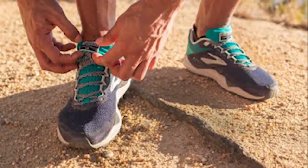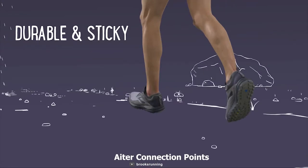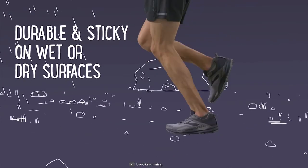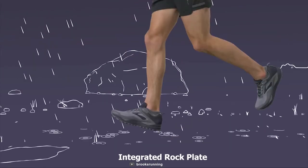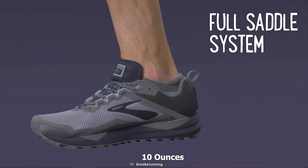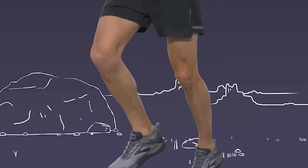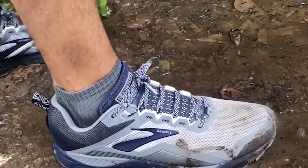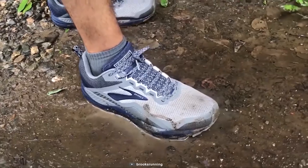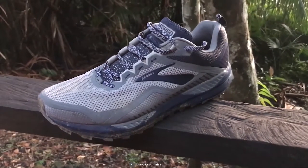Its Cordura mud guard resists abrasion and stops mud from soaking in. It comes with 8R connection points to help you keep out dirt and debris from the shoe, and has an integrated rock plate that keeps your feet protected from sharp rocks. Weighing at only 10 ounces, this shoe is super lightweight to keep your feet comfortable on any hiking trip. If you are looking for a hiking shoe that can provide maximum traction on any rough terrain, then the Brooks Cascadia 14 is the right choice for you.